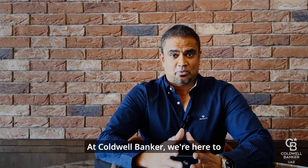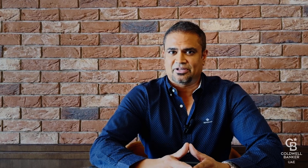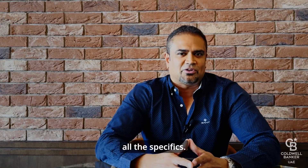At Coldwell Banker, we're here to guide you through every step of the way, making sure that your transfer is smooth and hassle-free. Want a detailed guide? Check out our blog post linked below for all the specifics.